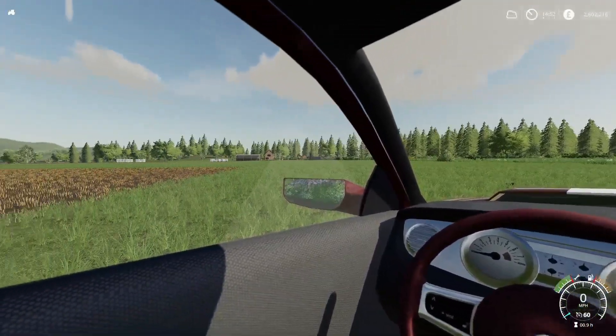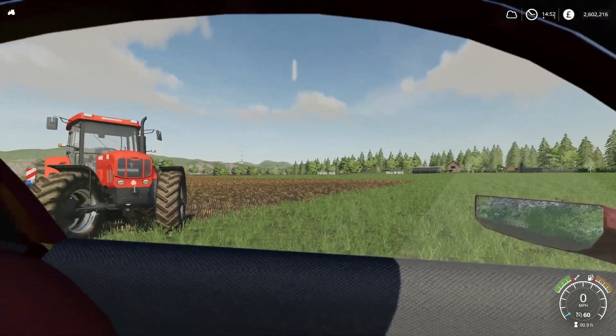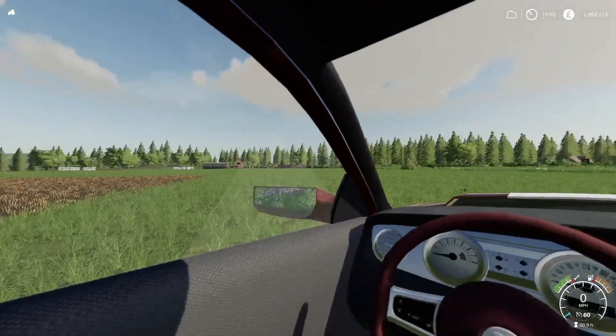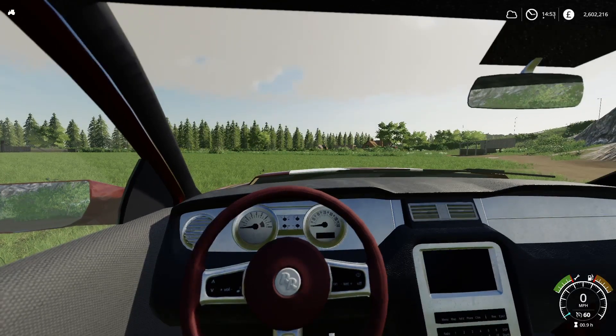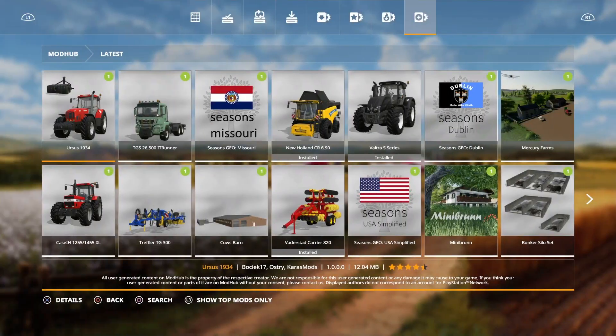Hello and welcome, I'm UK Gamer 808. My channel is mainly FS19 mods - testing and anything to do with Farming Simulator mods, I cover it all. Today we have some new mods in the mod hub update, and no update to the mods in testing list, which was a bit pants, but there it is. Let's go to the mod hub and see what we're looking at today.